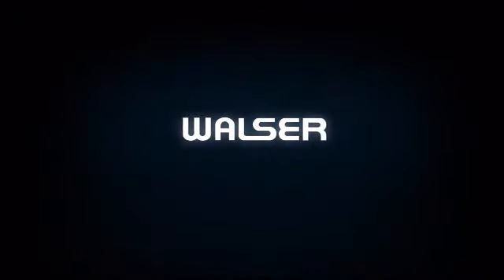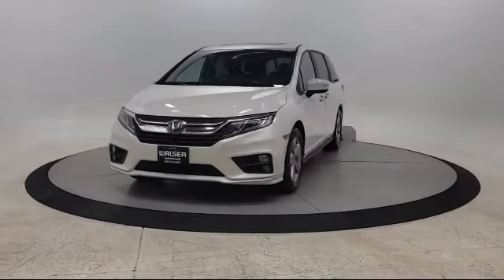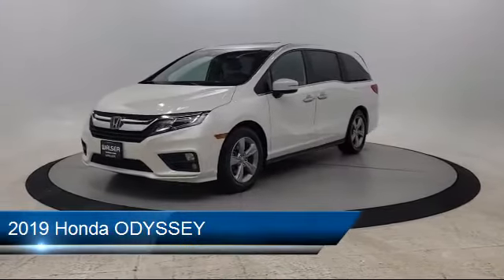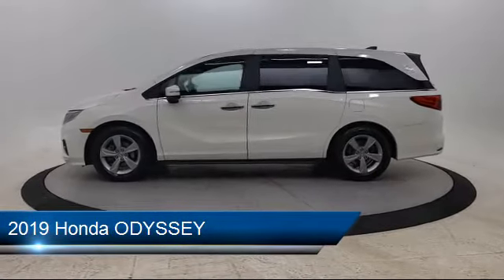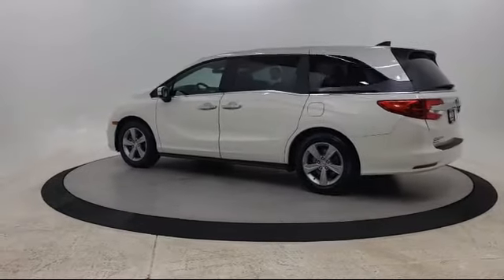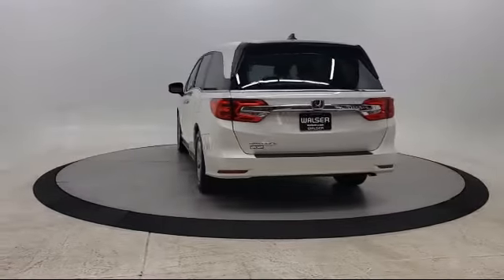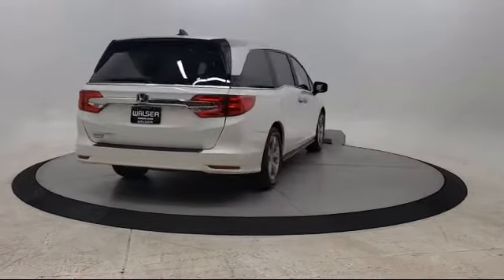Walzer Automotive Group presents another great vehicle from our inventory. It comes equipped with heated front seats, steering wheel controls, rear spoiler, privacy glass, stability control, blind spot monitor, leather seating, lane keep assist, remote start system, and cross traffic alert, and has less than 45,000 miles on the odometer.